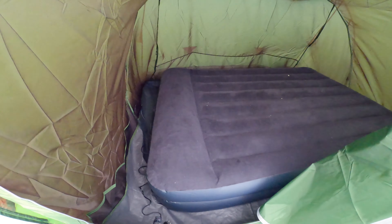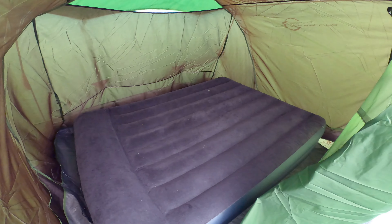So this is what you call glamping. Look at this mattress, it's huge. We're gonna sleep so well tonight.